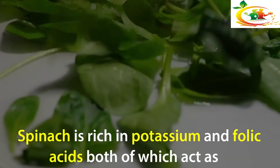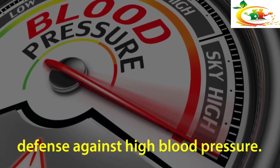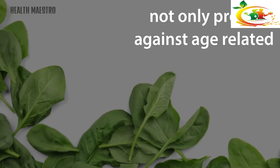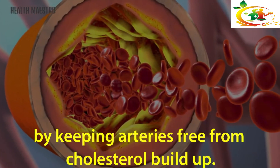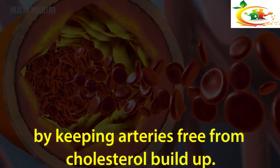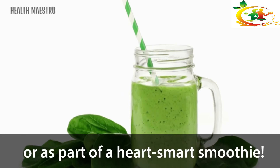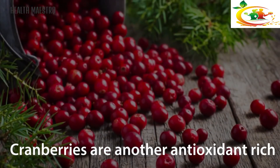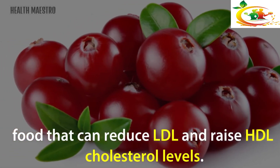Spinach: Spinach is rich in potassium and folic acid, both of which act as a defense against high blood pressure. Spinach is also rich in lutein, a plant carotenoid which not only protects against age-related macular degeneration but also prevents heart attacks by keeping arteries free from cholesterol buildup. Enjoy your spinach sautéed, in a salad, or as part of a heart-smart smoothie.